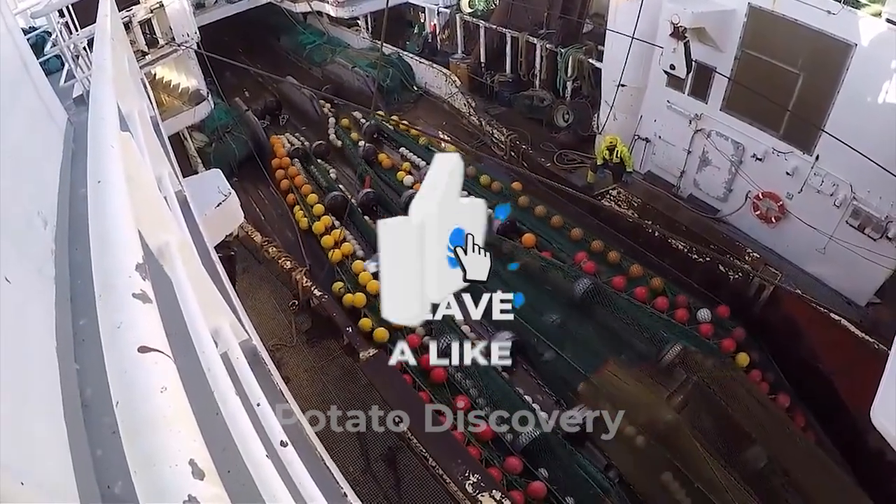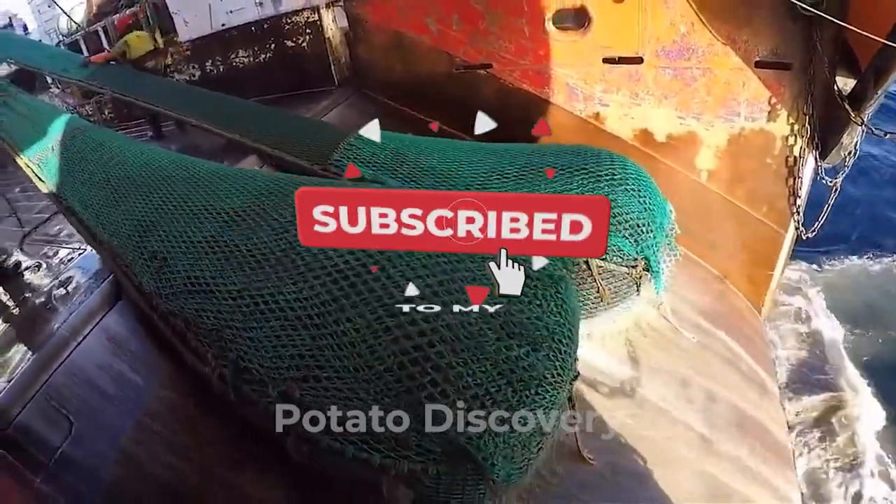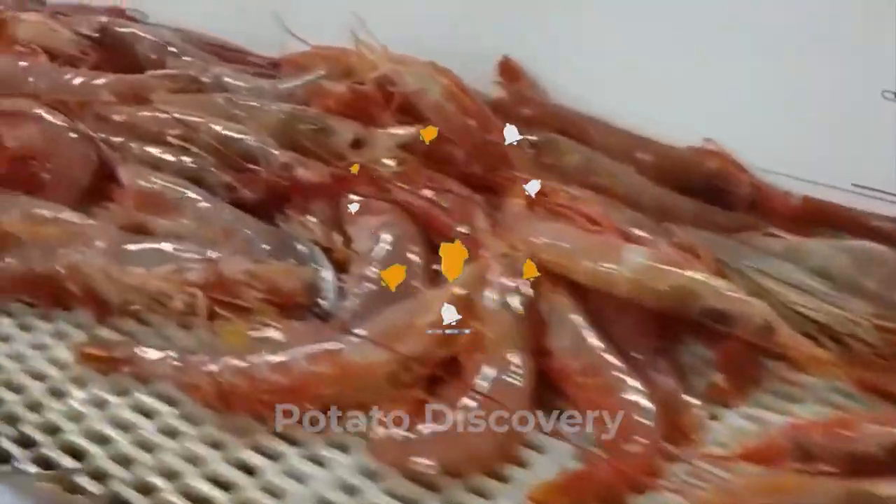Watch till the end, subscribe, and click the bell button on our channel to see how shrimp are caught and processed. Enjoy!